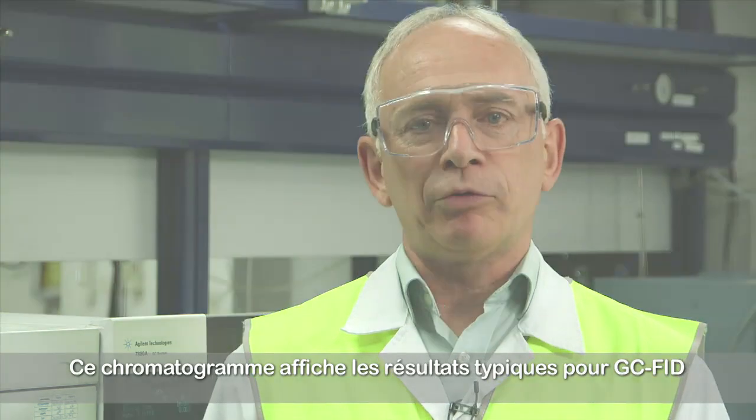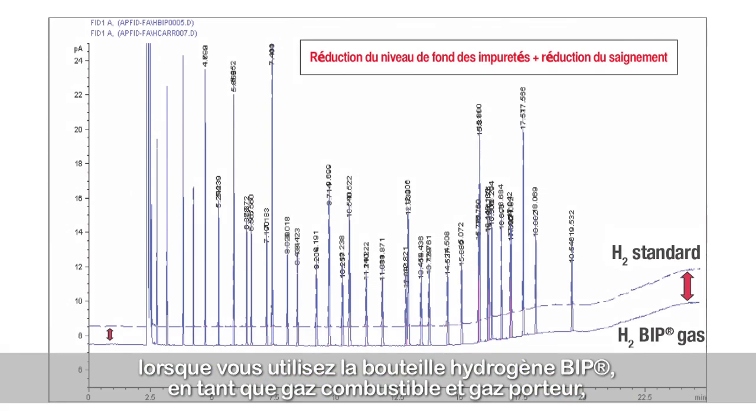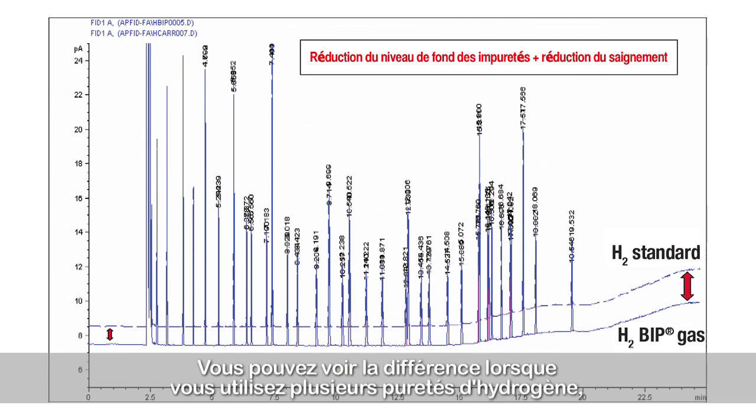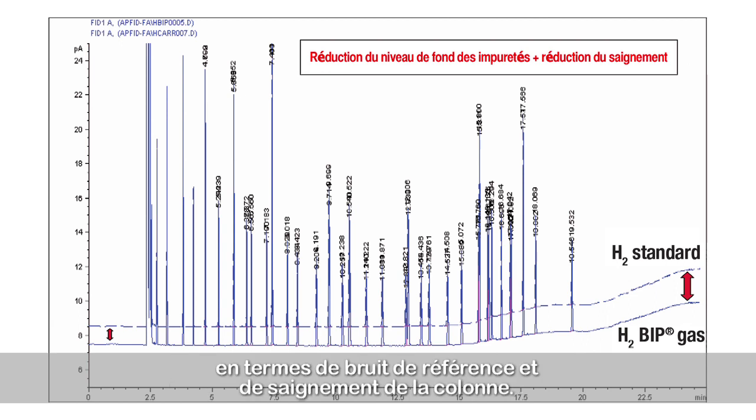This chromatogram shows the typical results for GC-FID when using hydrogen BIP both as a fuel and carrier gas compared with using hydrogen technical grade. You can see the difference between using the different purities of hydrogen both in terms of baseline noise and column bleed.